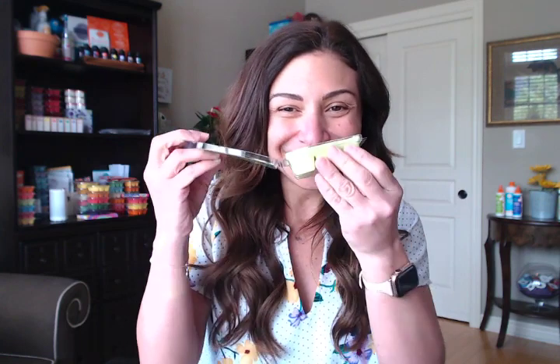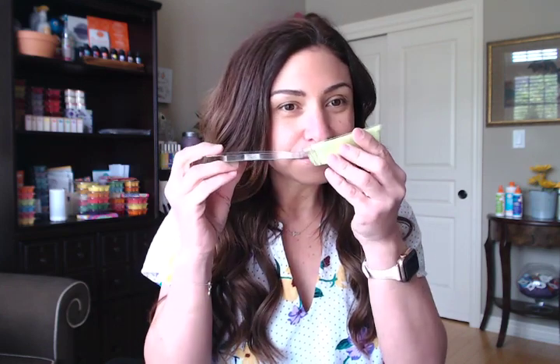Next is called Fiesta Lime, described as fun-loving lime, lemongrass, and ginger throw the ultimate block party. If you love lemons, lime, lemongrass — all those citrusy scents — you are going to love Fiesta Lime. The lemongrass and ginger are really, really strong — a good combination of all three: lime, lemongrass, and ginger. It's almost sweet on the citrusy side. If you like citrus scents, get this one.